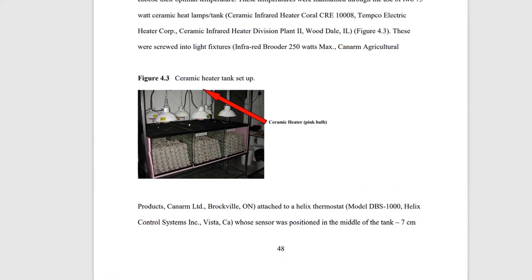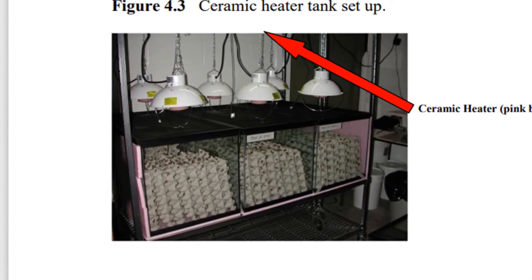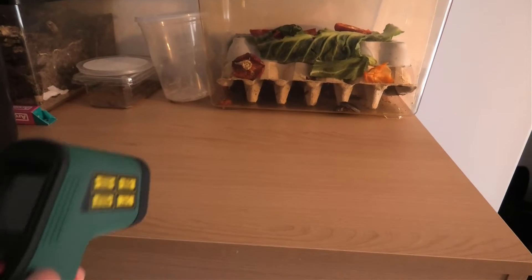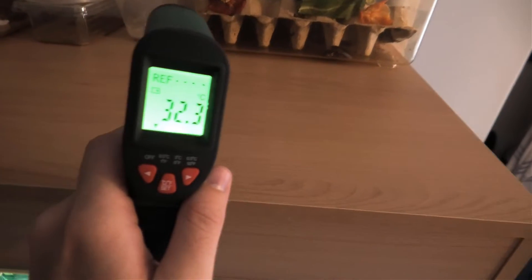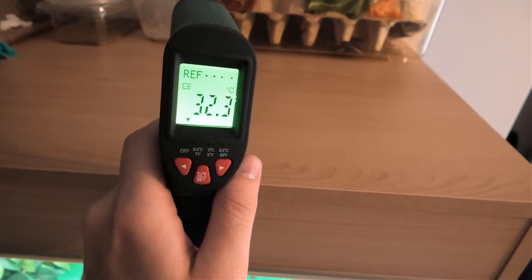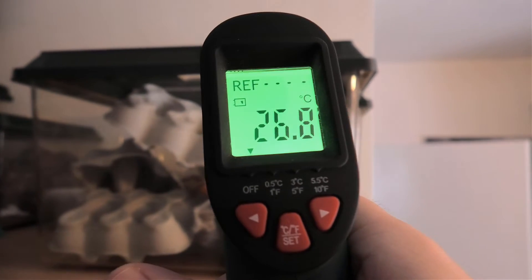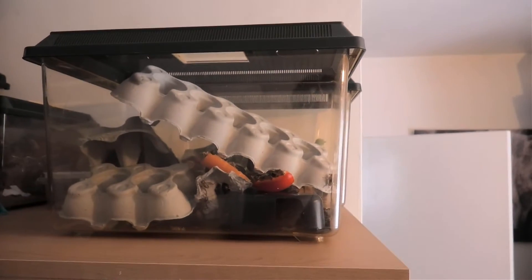One very elaborate study suggested a vertical thermal gradient with ceramics at the top. However, recognizing that most of us want to keep things as cheap as possible, I'm going to place the tub on top of a vivarium heated from the melamine below, creating an inverse thermal gradient of around 30 degrees at the bottom on the wood and 26 degrees at the top of the cardboard.